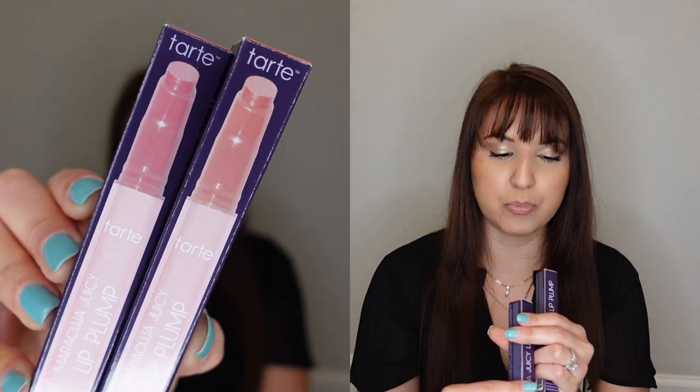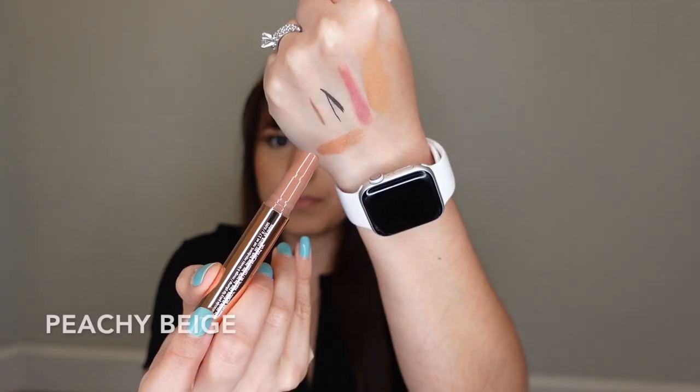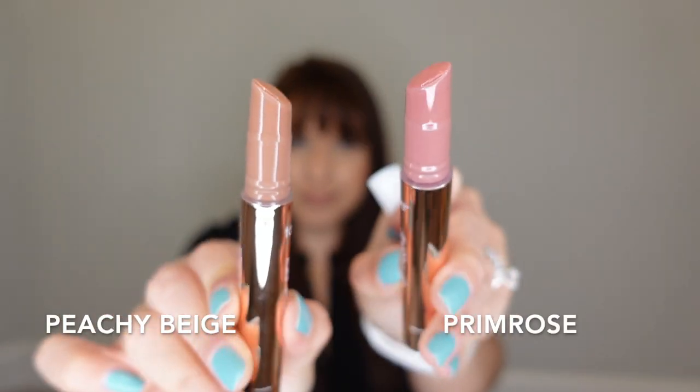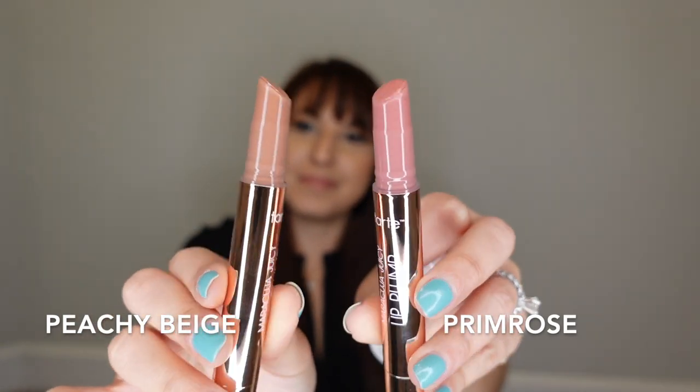Then I have two of the Lip Plump by Tarte — these are the Maracuja Juicy Lips. I got them in the shades Primrose and Peachy Beige. The packaging seems a little bit cheap, but it was 50% off. The color payoff is very great and I like how it's creamy with a high shine — it seems like a good quality tinted balm. A lot of influencers on Instagram really push these, so I wanted to give them a try.